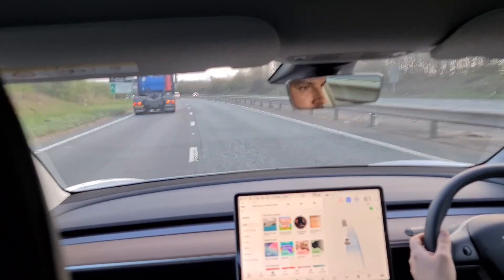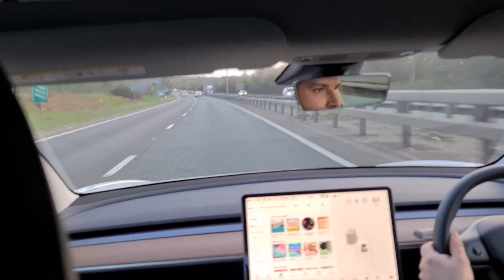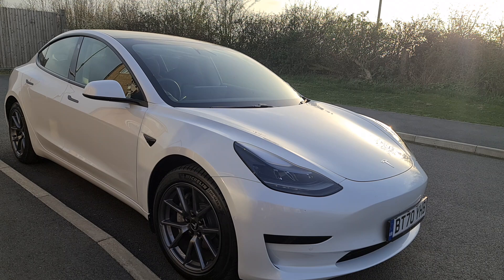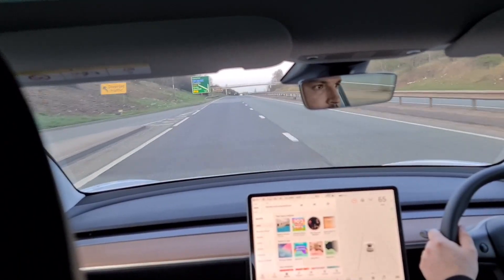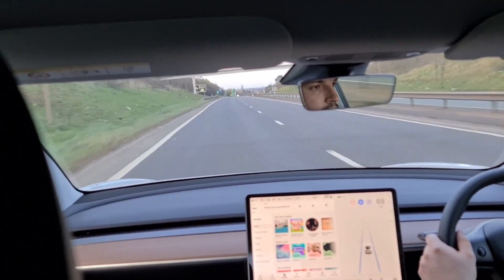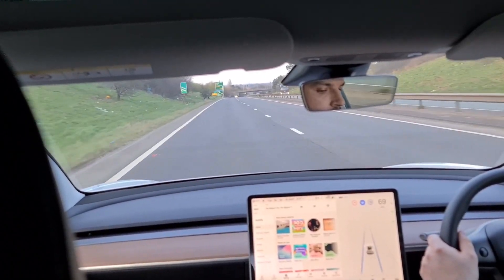I've been lucky and only had one or two experiences of phantom braking, but not during recording. Progress has been made on this, though others may disagree. The moral of the story is to be ready to take control at any time — this isn't a fully autonomous car yet, more of a semi-dependent system. Overall, I think Enhanced Autopilot is a valid purchase if you put the miles in on the motorway. It really does take some stress off driving, probably more so on longer drives.